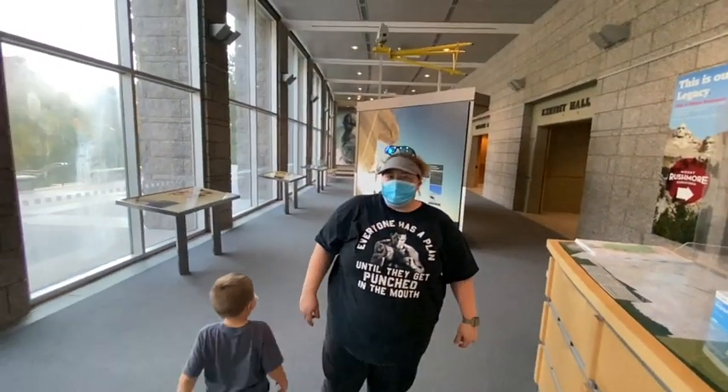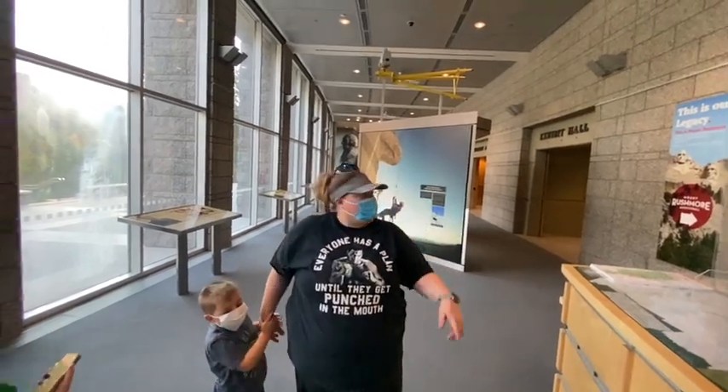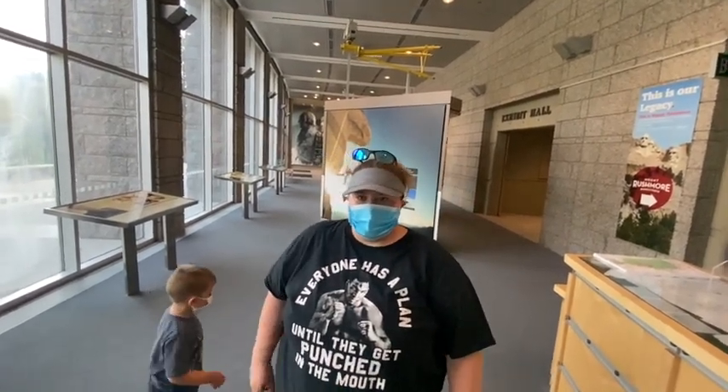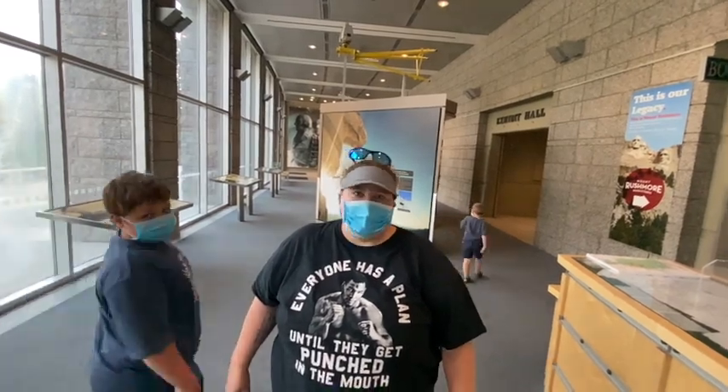We are at the Mount Rushmore Information Center, looking around. They've got a bookstore but you have to wear a mask. Just as an FYI, we looked all over Rapid City to find masks this morning. It took us an hour and a half.